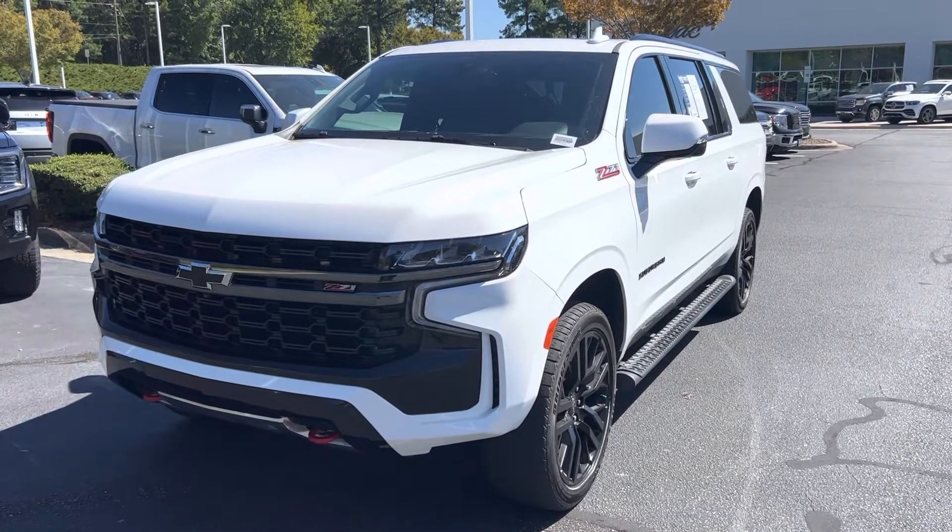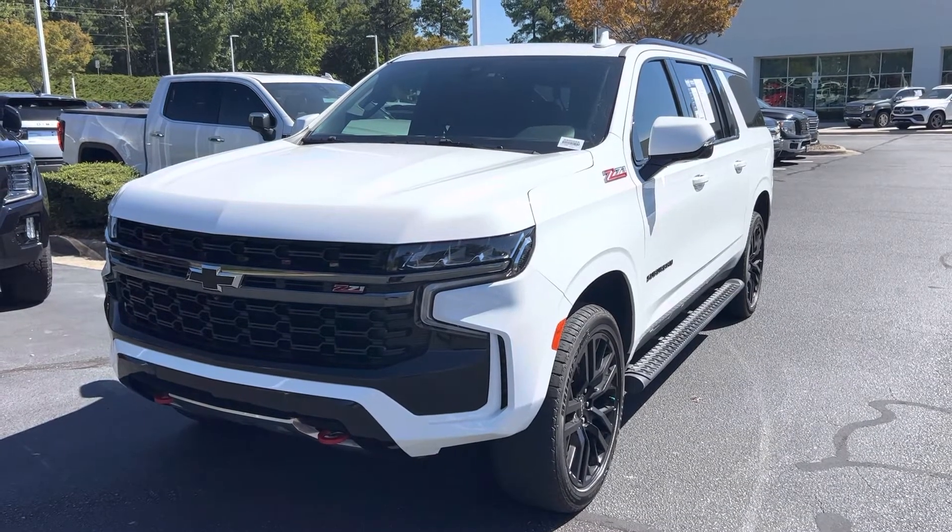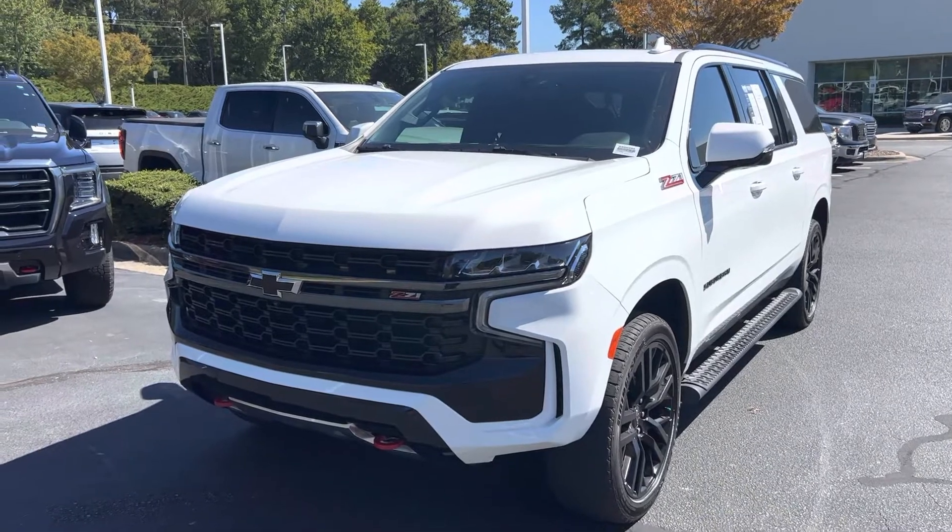Hello and thank you for your interest in this 2021 Chevrolet Suburban Z71 here at Hendrick Buick GMC Cadillac. We're at the top of the hill in the back of the Cary Auto Mall.